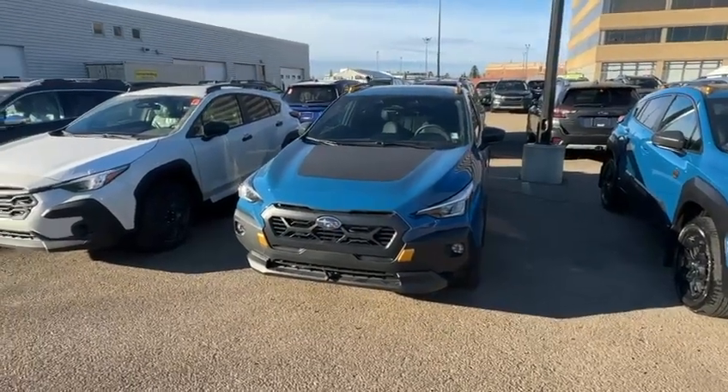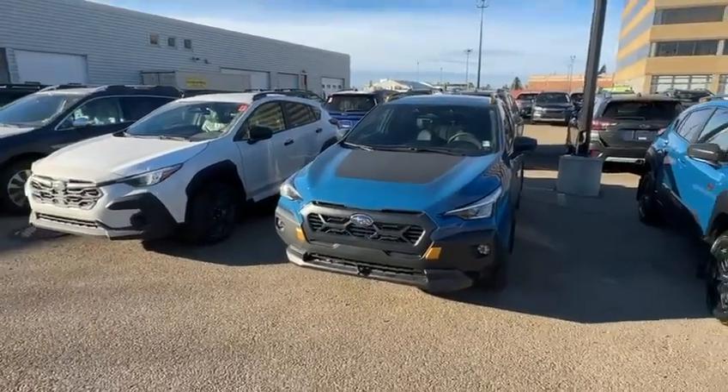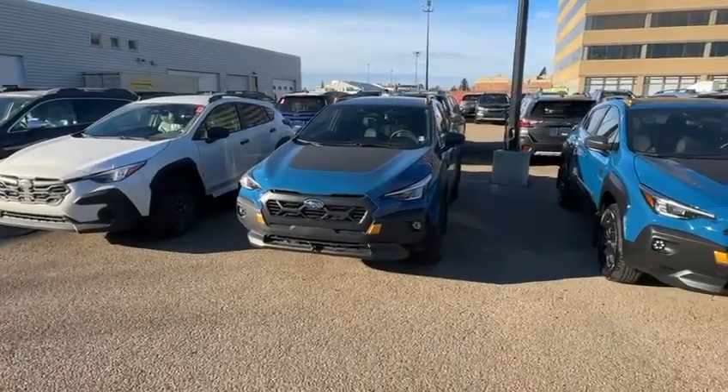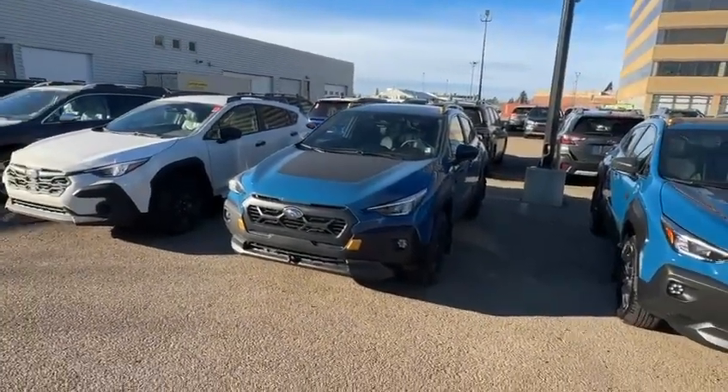Good morning, this is Yosef here with Raleigh Subaru. Here I have the Crosstrek — just wanted to show you a quick little walk around. I know this isn't the exact trim that you're looking at, but we are a priority dealership and we have a lot more coming in.